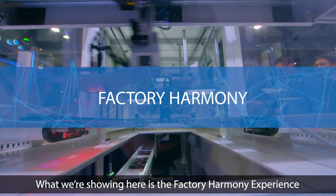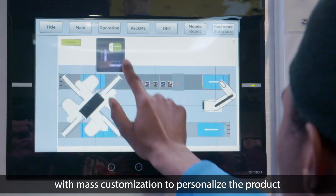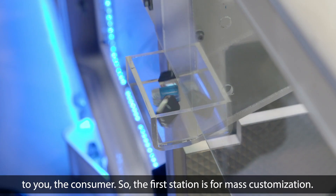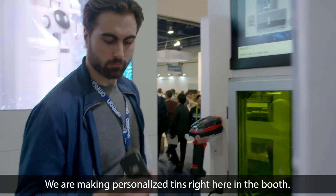What we're showing here is the Factory Harmony experience to attendees that have never seen how a consumer product is made with mass customization to personalize the product to you, the consumer. The first station is for mass customization — we are making personalized tins right here in the booth.